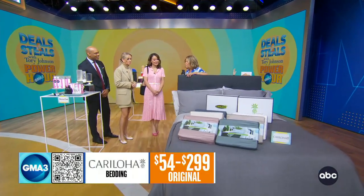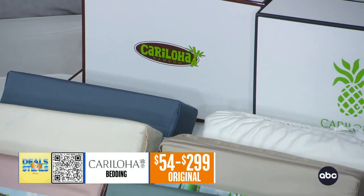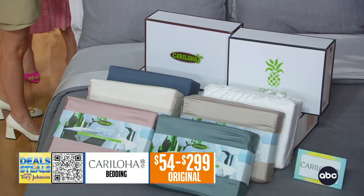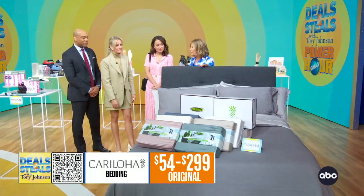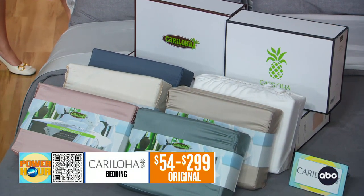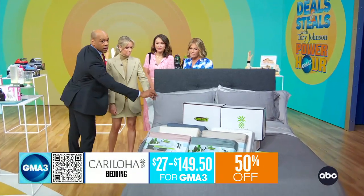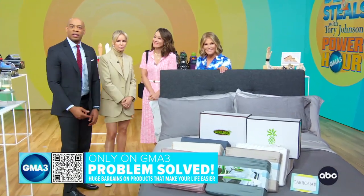Then we've got Caraloja here — Brad gives a big thumbs up to Caraloja bedding. It is extremely soft bedding; this is their sateen collection. We've got all kinds of sheets, duvet sets, and you name it, including even just pillowcase sets if that's the only upgrade you need right now. Everything from Caraloja today is 50% off. This is good stuff that's going to keep you cool all summer long.